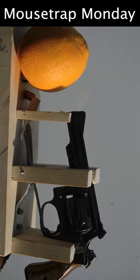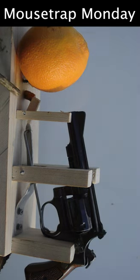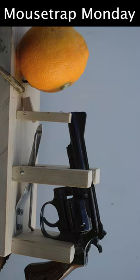The trap is all set and ready to go. Pretend the orange is a rodent coming to nibble on the pretzel holding that trigger. The gun's ready to shoot — all it needs to do is have that pretzel move just a little bit. Once you disturb it, bang.